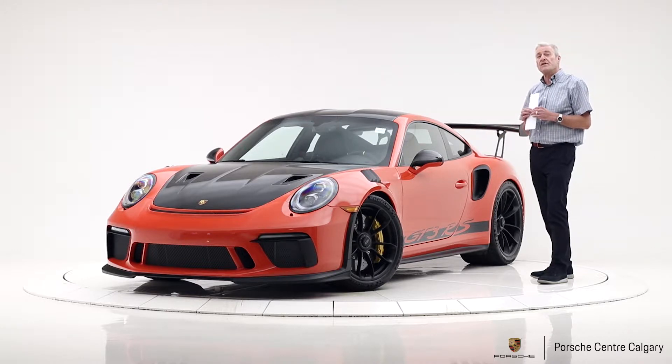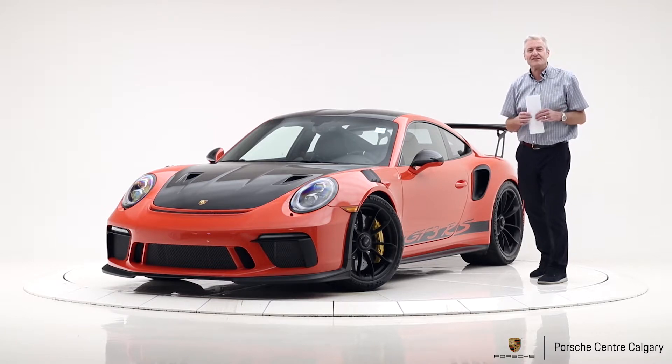Super high performance out of this car with the PDK transmission. It's going to take a special person to own this vehicle. Come on down to Porsche Centre Calgary and have a look.